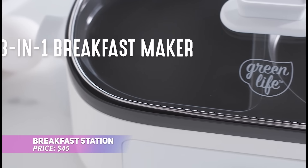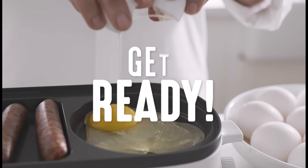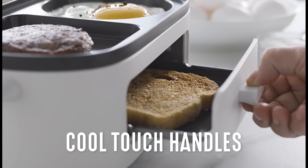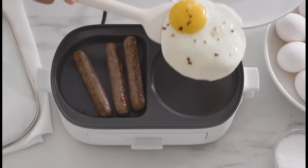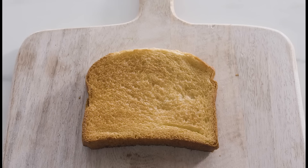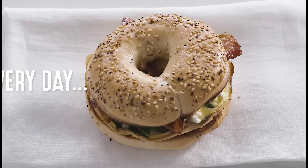Want to streamline your mornings? This 3-in-1 breakfast station helps you cook a full breakfast with ease. It features dual griddle compartments for making eggs, pancakes, and more simultaneously, while the toast drawer handles up to two slices at a time. The healthy ceramic nonstick coating ensures no harmful chemicals, and the built-in timer, tempered glass lid, and cool-touch handles add extra convenience.